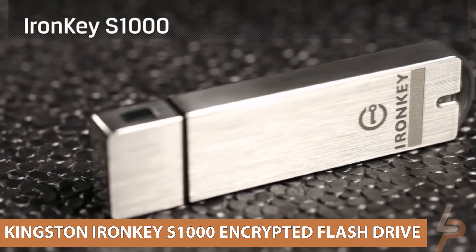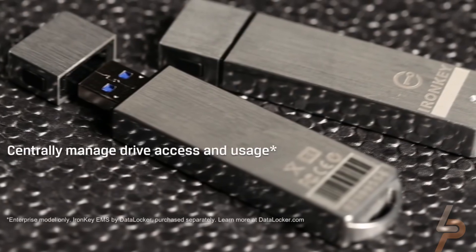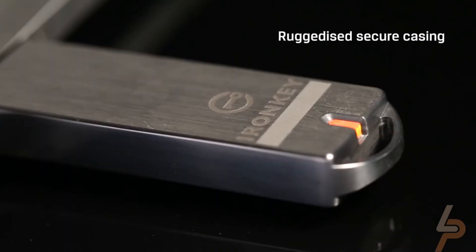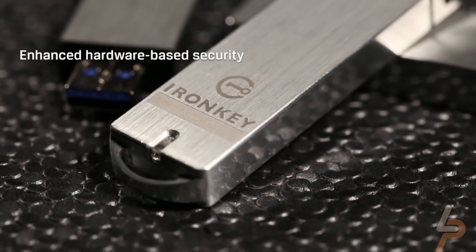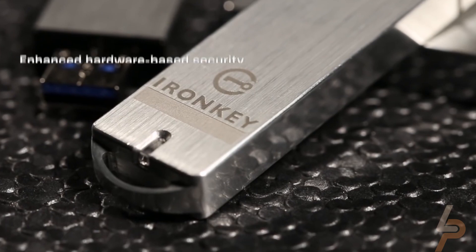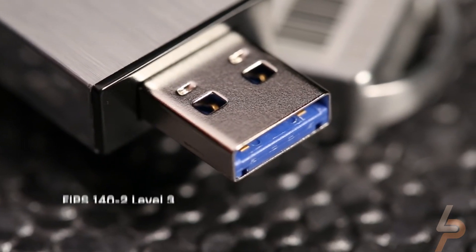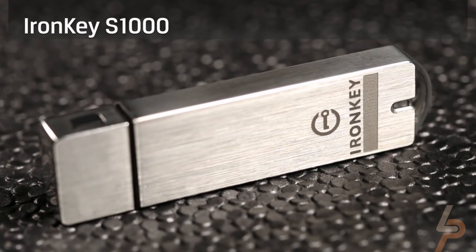Kingston Iron Key S1000 Encrypted Flash Drive. There may be times in your life when sensitive files need to change hands, and an encrypted hard drive is essential to keeping those secrets secure. The Kingston Iron Key S1000 has a hardware encryption chip built into the drive itself, so you can be confident your data is protected by the most rigid security protocols around, with 256-bit AES hardware-based encryption and 140-2 Level 3 validation.